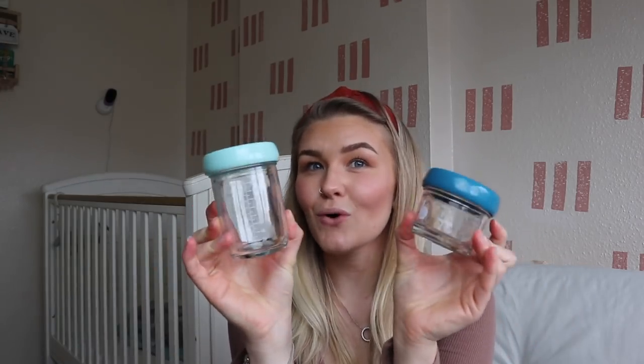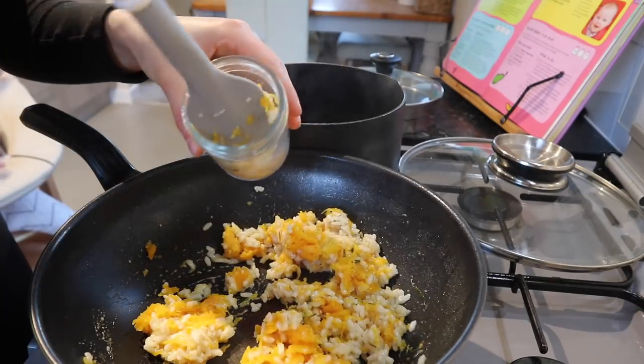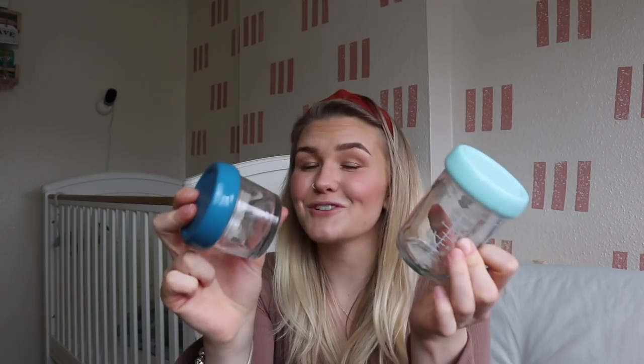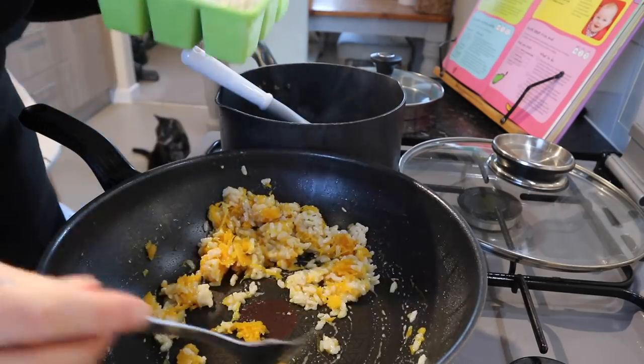I quickly wanted to mention these portion pots — I mentioned them in my recent batch cooking weaning recipes video. They're great little portion pots you can write on to label them. I've recently used the larger ones on the go, popping some food in for George's lunch, and they don't open in your bag — nice and sturdy. You can put them in the freezer for batch cooking, they're way more sustainable than plastic alternatives, and they don't stain with food colors.